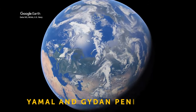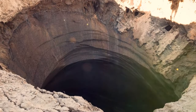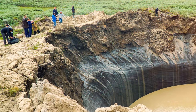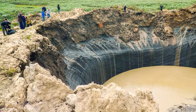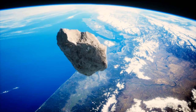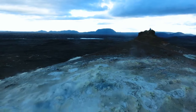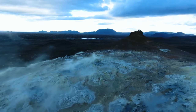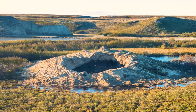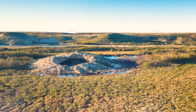Located on the Yamal and Gydan peninsulas, these expansive pit holes were discovered in 2014 and seem to be still changing and evolving. The most common explanation is that methane gas reacted to water molecules after the planet's permafrost started to melt, resulting in bubbles of methane bursting through the ice. The craters could be thousands of years old, but nobody knows for sure.